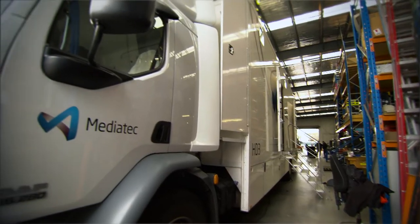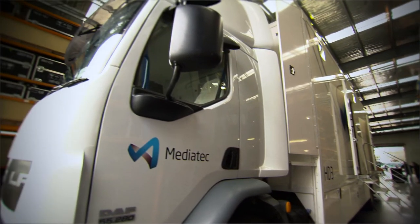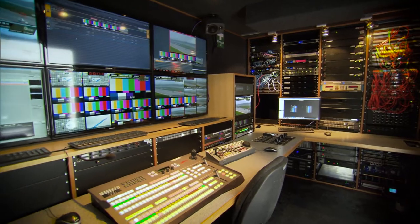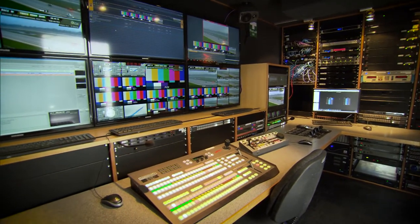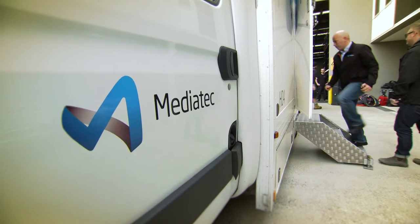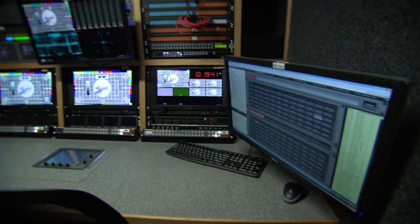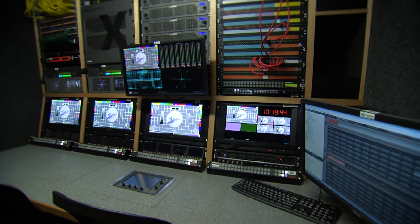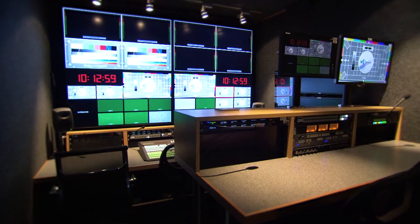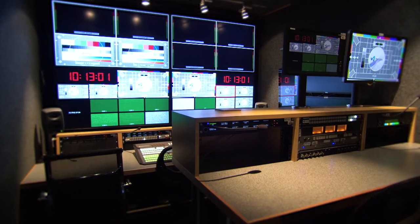We have two styles of truck. One is a larger vehicle that seats maybe 10 to 14 people, supports up to 12 cameras, and allows for graphics and replay. The other vehicle is a bit smaller, suits around four people and up to six cameras, but if need be it can be a one-man operation. It's an open floor plan, so someone can move from one position to another relatively easily, using KVMs to move different positions around the truck to wherever that person needs to be.